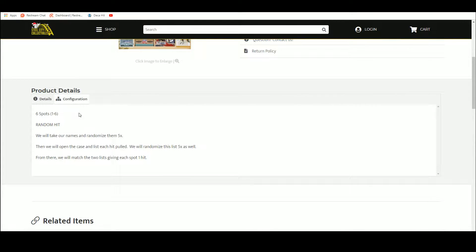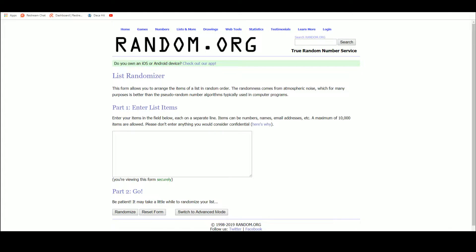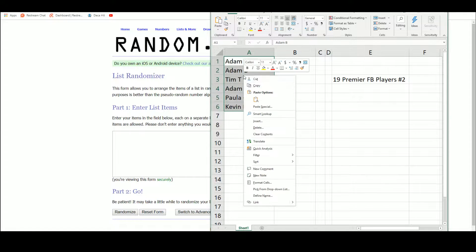There's six spots. Everybody's going to get a hit, so we're going to take our spots, randomize them five times, then we're going to open up the boxes, list each hit as we pull it, and we'll randomize that list five times as well. We'll match up those two lists so that everybody gets their hit.